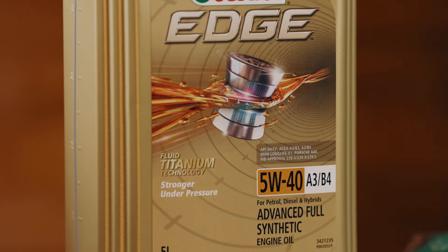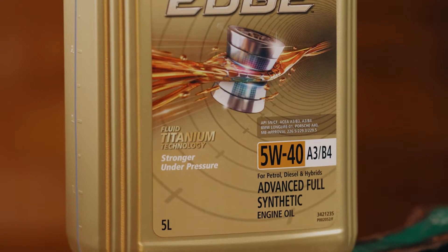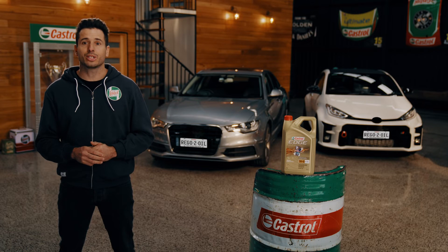Castrol Edge 5W40 A3B4 also features new look packaging — packaging which is lighter, stronger and more sustainable than ever. As is the case with all Castrol products, it's also certified carbon neutral in accordance with PAS 2060.